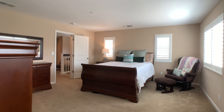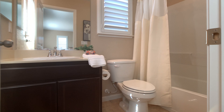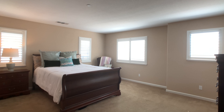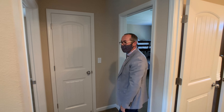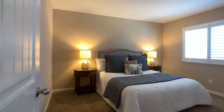Over here, you've got a huge guest suite with its own full bath and walk-in closet. There are four windows in this room — beautiful, light and bright. Another bedroom here; this would be bedroom three. Look at the size of these bedrooms — they're all nice, sizable rooms.